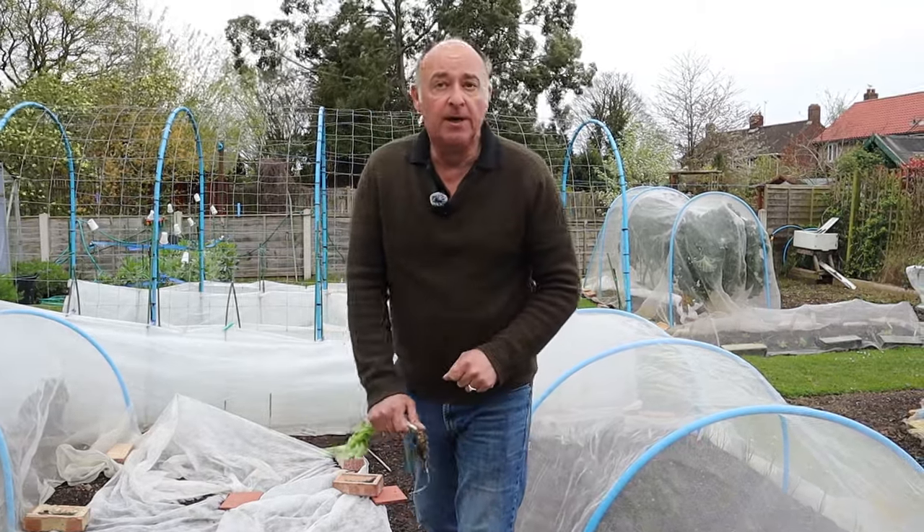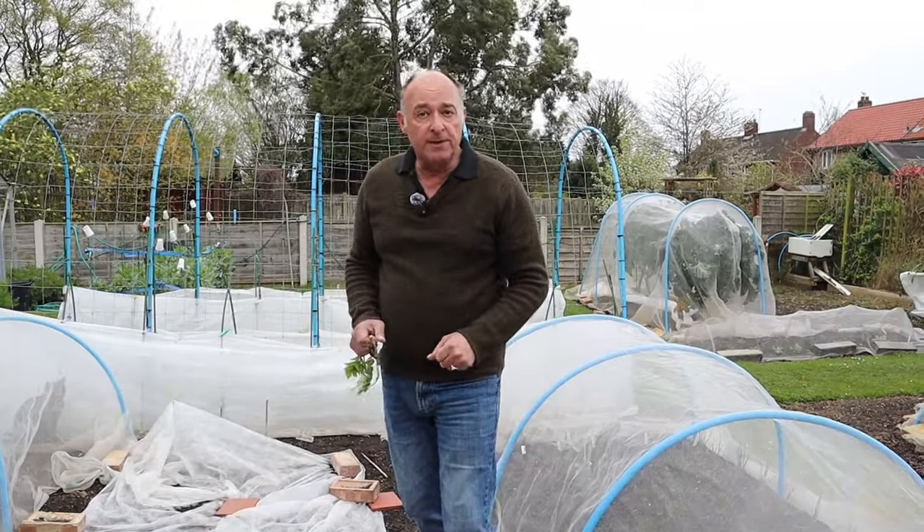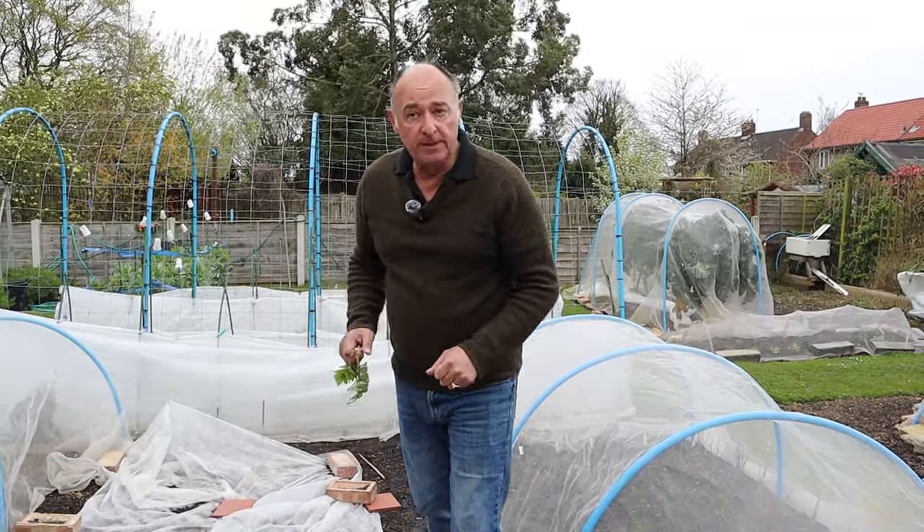But today's video it's a sowing day. We need to do our first sowings for the month of April, and of course that also means a new compost variety.